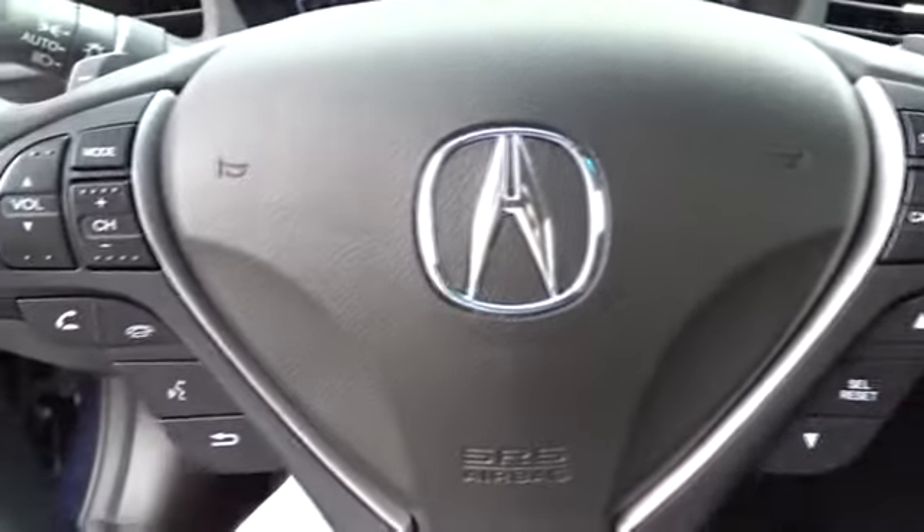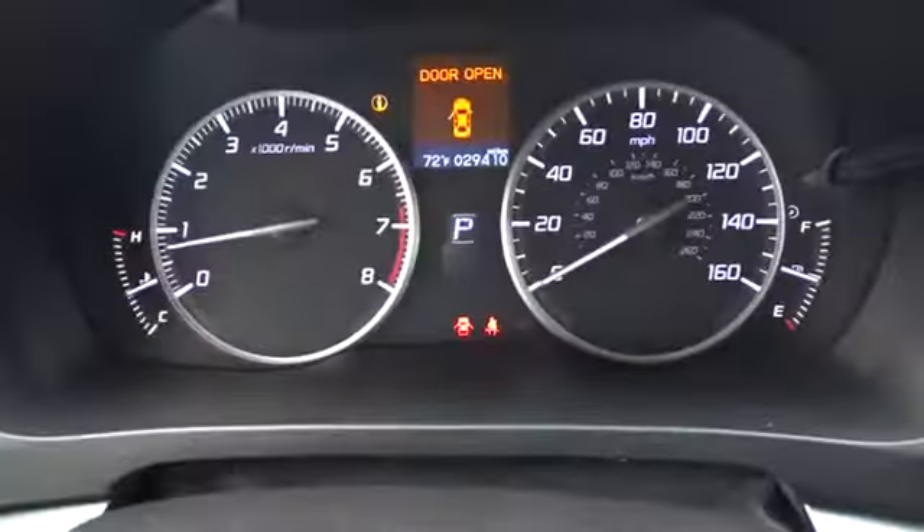This vehicle is Carfax certified one owner and qualifies for the Carfax buy-back guarantee. Wouldn't you look great in this vehicle? Stop in today and see for yourself.